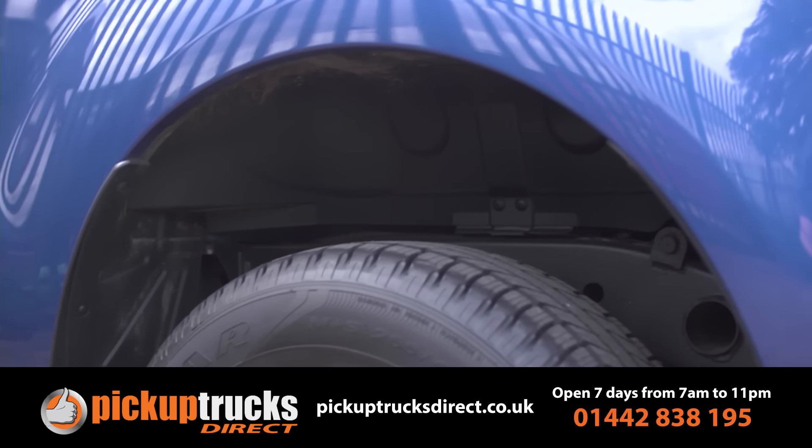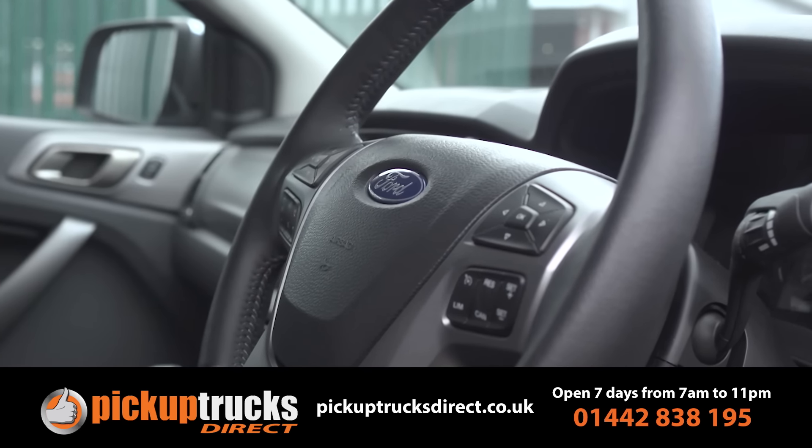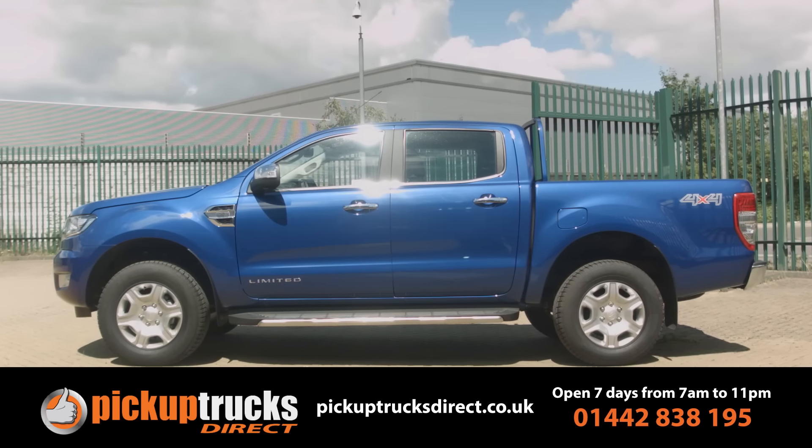As for the next step, well that's to get you behind the wheel. Call us or go online — your new pickup is waiting for you.